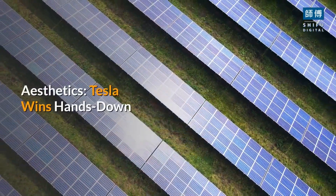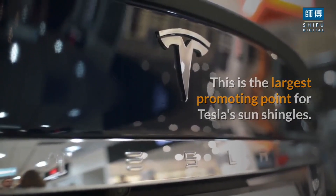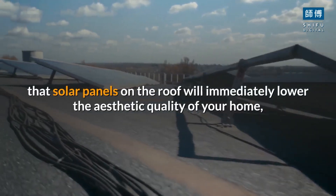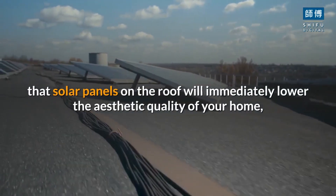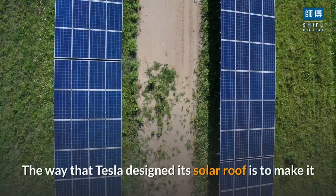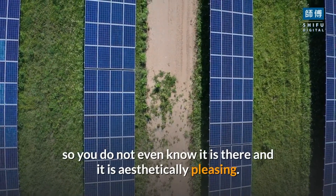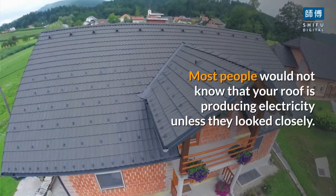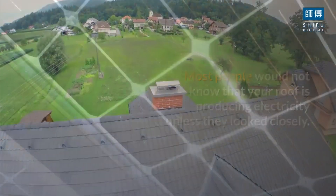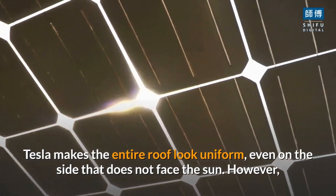Aesthetics — Tesla wins hands down. This is the largest selling point for Tesla's sun shingles. They look so good. Many people believe that solar panels on the roof will immediately lower the aesthetic quality of your home, and this can be true in many instances. Tesla designed its solar roof so you do not even know it is there — it is aesthetically pleasing, and most people would not know that your roof is producing electricity unless they looked closely. Tesla makes the entire roof look uniform, even on the side that does not face the sun.